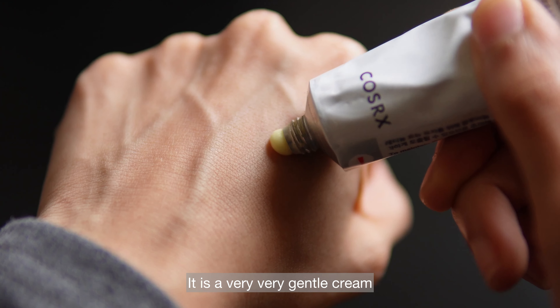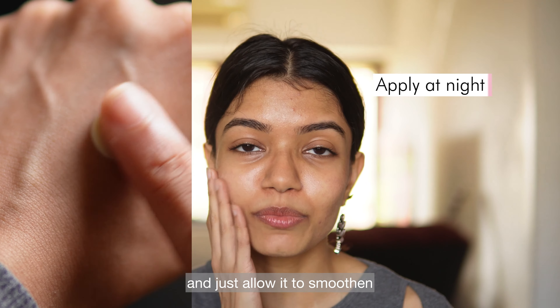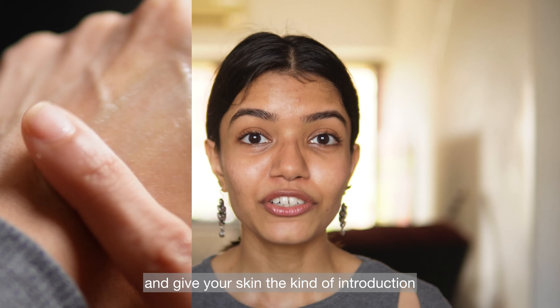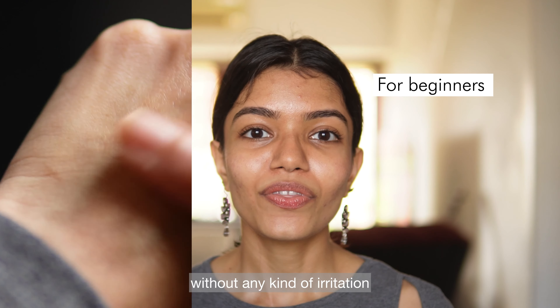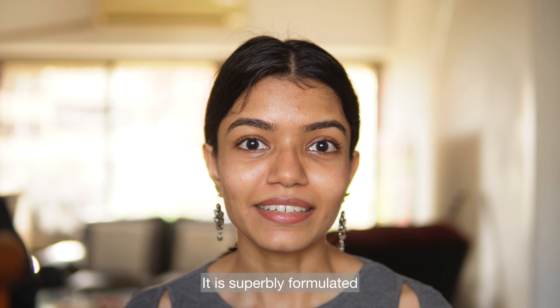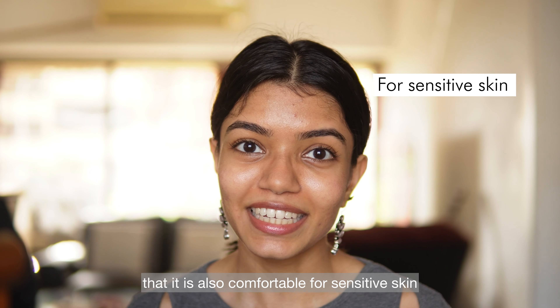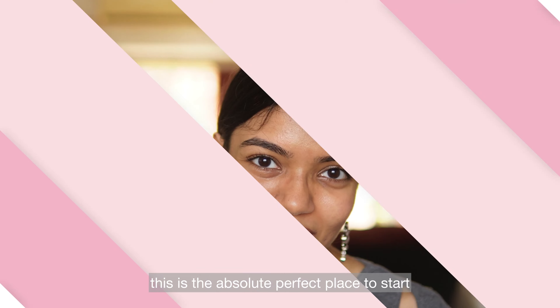It is a very gentle cream that you can apply at night to smoothen and soften your skin texture, giving your skin the kind of introduction it needs to retinol in your skincare routine without any irritation. It is superbly formulated and tested to be comfortable for sensitive skin, so if you are looking for a beginner product, this is the absolute perfect place to start.